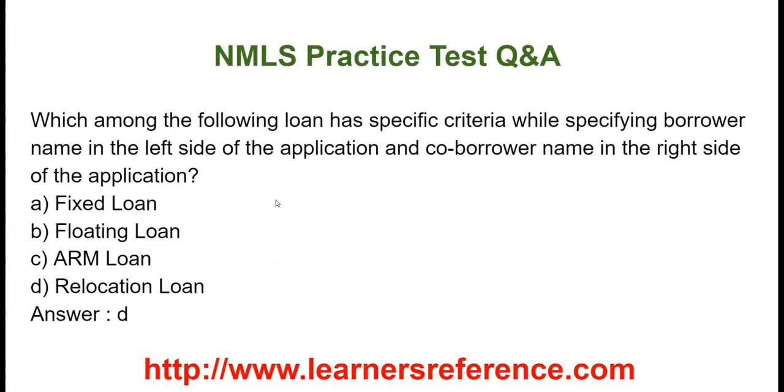Which among the following loans has specific criteria while specifying the borrower name on the left side of the application and co-borrower name on the right side of the application? Option A: Fixed loan. Option B: Floating loan. Option C: ARM loan. Option D: Relocation loan. It is to be noted that this is specific in the case of a relocation loan.